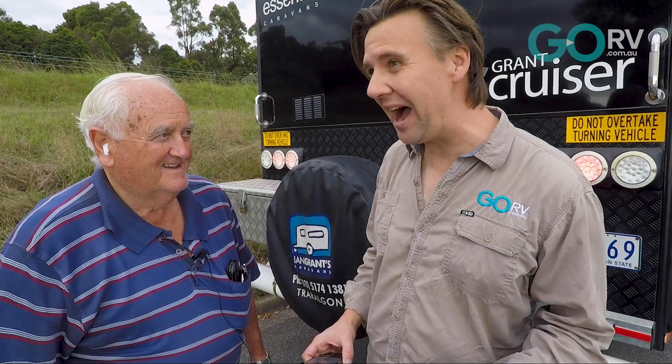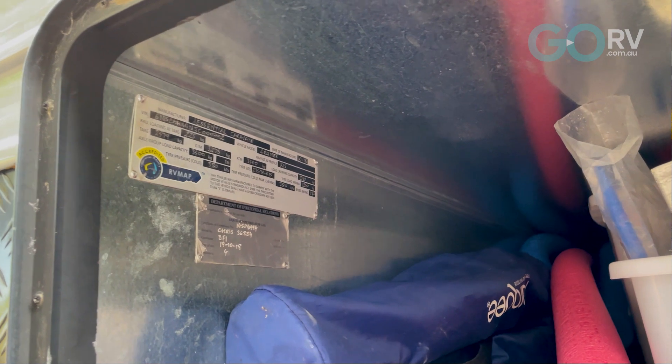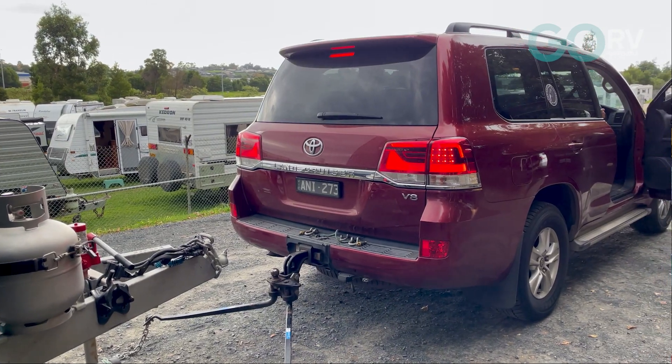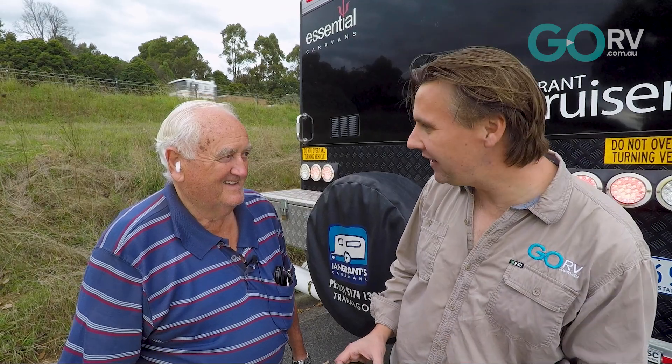Well Bernie, you've done your weigh-in. It turns out that your van, fully loaded for your next trip, was 42 kilos overweight — how are you feeling about that? Well, I thought I was somewhere near it. You obviously need to take 42 kilos out of your van. Put it in the car. So that's a fairly easy solution for you. Yeah. Okay, so you're fairly happy about that? Yeah, no, it's all good.